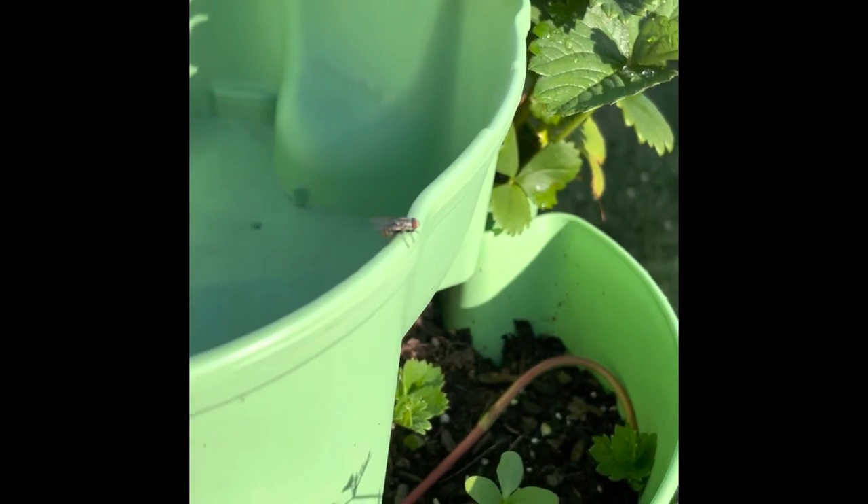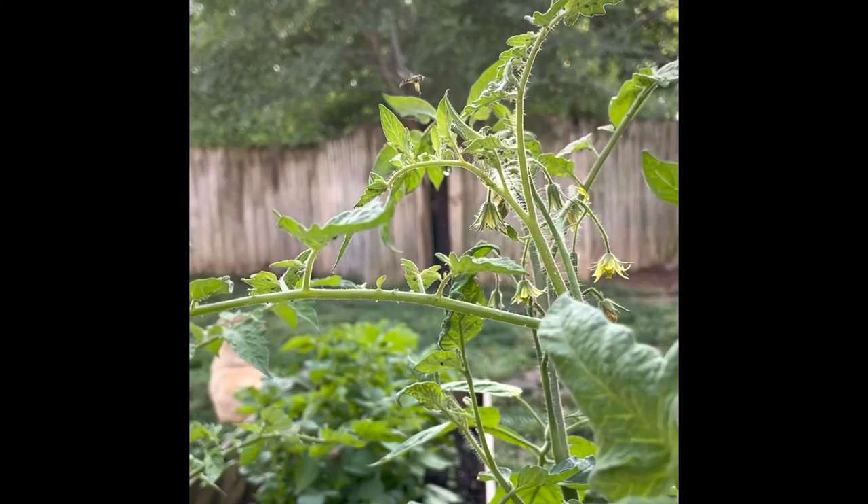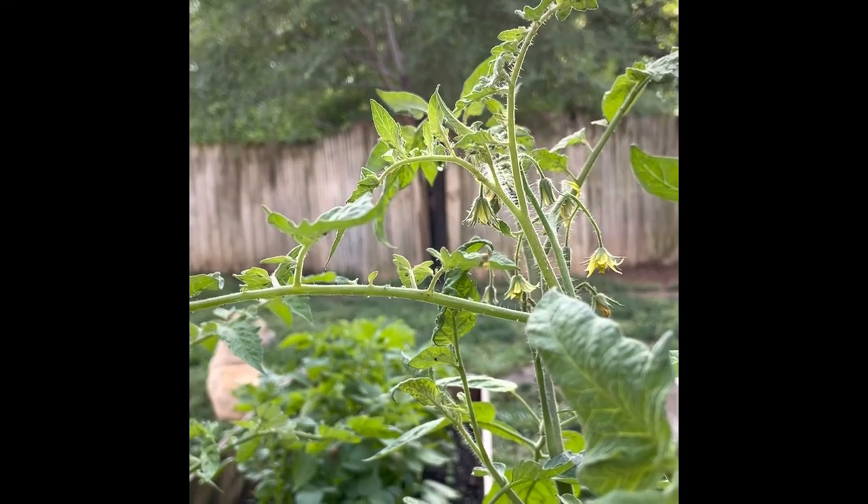Believe it or not, flies are underrated in the garden. They come in all shapes, colors, and sizes, and they're great pollinators.